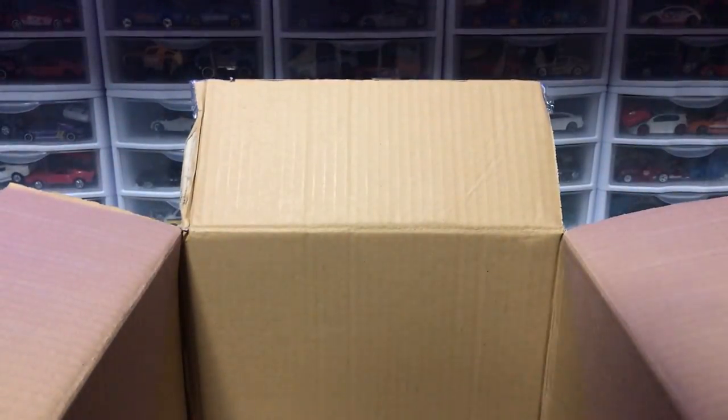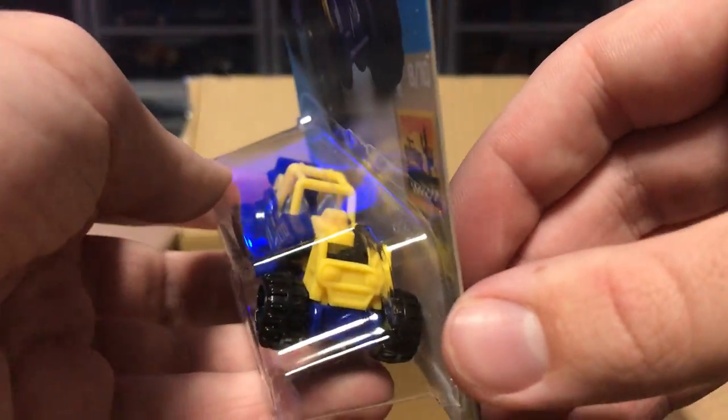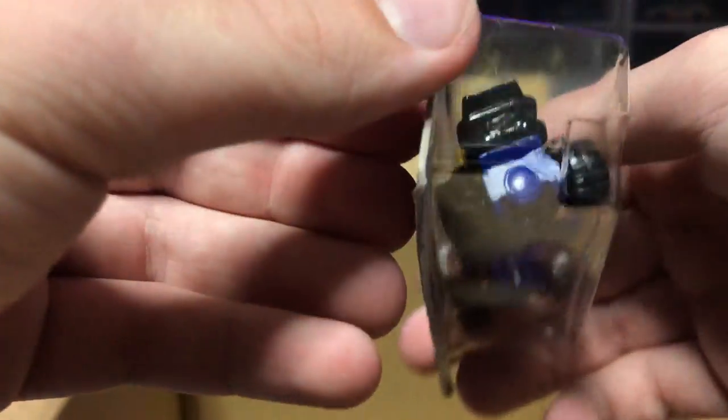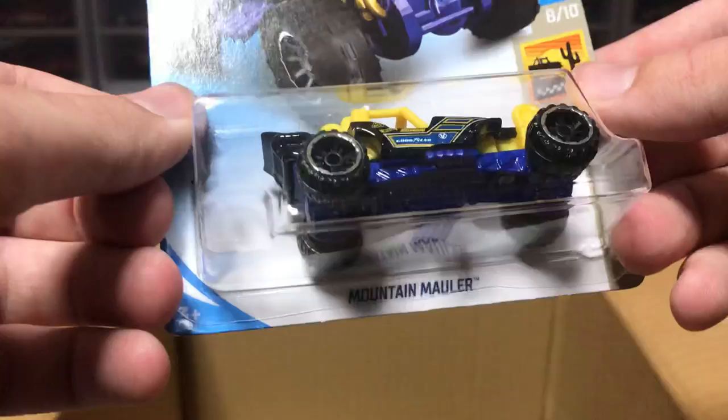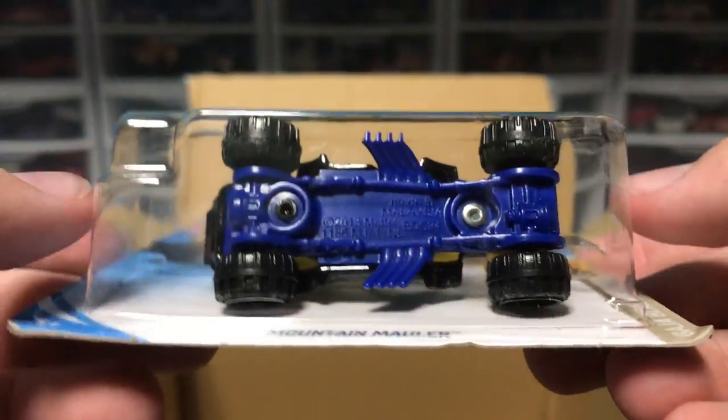And then we have our last few cars of the case, guys, and they're all duplicates. We've got Track Manga there. We've got Mountain Mauler in black. I don't remember if this fits on the track, but it might — and if it does, it's going to make a ruckus because look at the treads on those wheels.